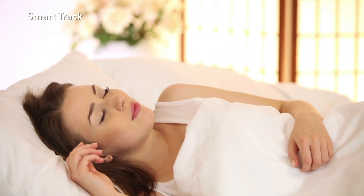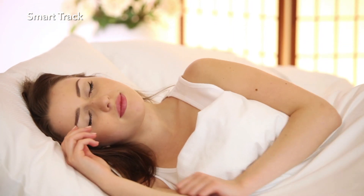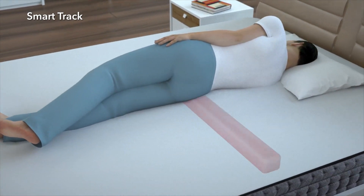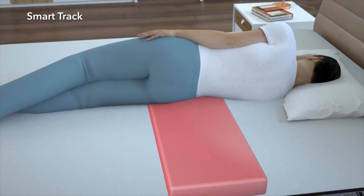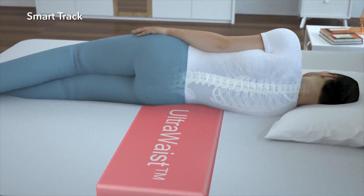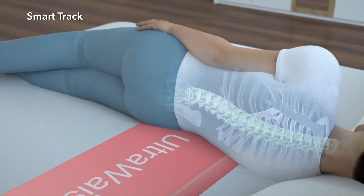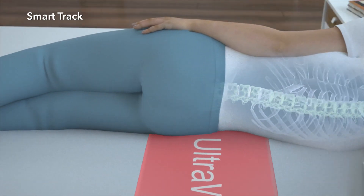Therefore, your mattress breathes more and ensures a comfortable sleep. The differentiating Ultra Waist Support System technology of Yatash Engineering in SmartTrack Mattress provides extra support to the waist and hips, offering appropriate waist support to the individual regardless of their body mass index or body profile.